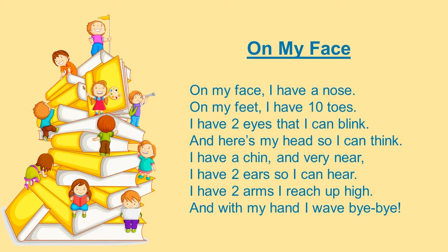You get to make a bear craft with Miss Molly. It'll be lots of fun, and next week we will be talking about squirrels — I see lots of squirrels gathering nuts in my yard this year. I hope you practice your letter D this week and I will see you next week. Remember that the library is closed right now, but you can come by for curbside services to pick up your craft. Let's hear our goodbye song. On my face I have a nose, on my feet I have ten toes. I have two eyes that I can blink and here's my head so I can think. I have a chin, and very near I have two ears so I can hear. I have two arms I reach up high, and with my hands I wave goodbye.